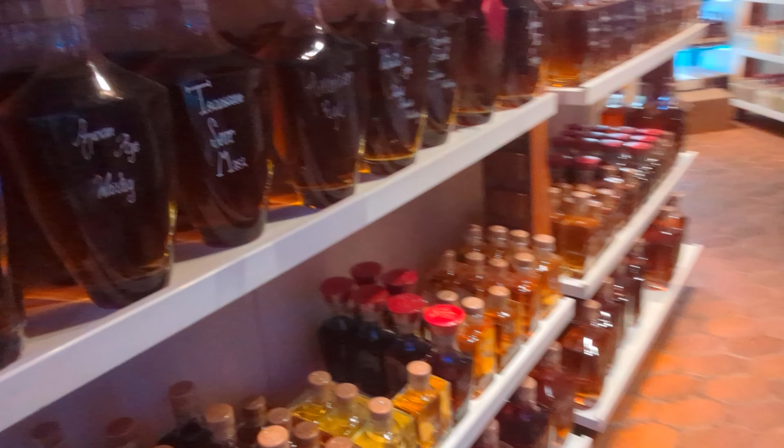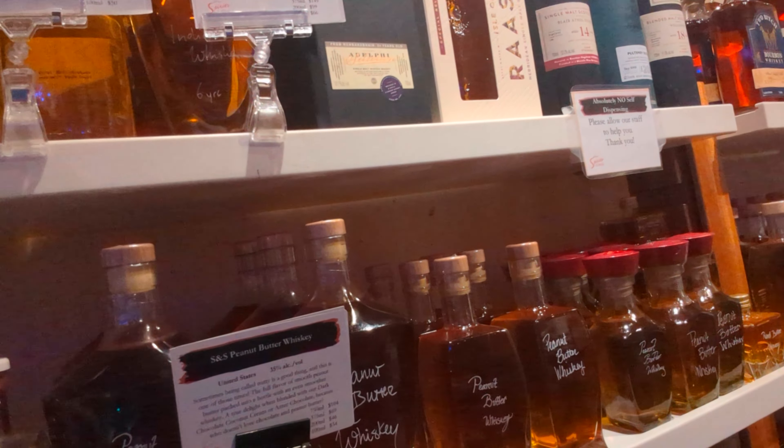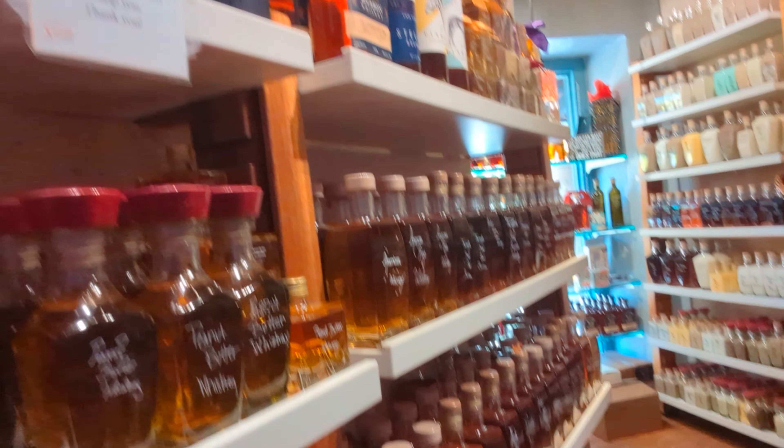We buy something here every year and always look online. If you have a chance to go to Spirits and Spice online, you should be able to see what they have — you can order online too. Definitely a great place. We've already done the first one we tried as soon as we came in — a little Cragabus. I'm going to buy a bottle today.